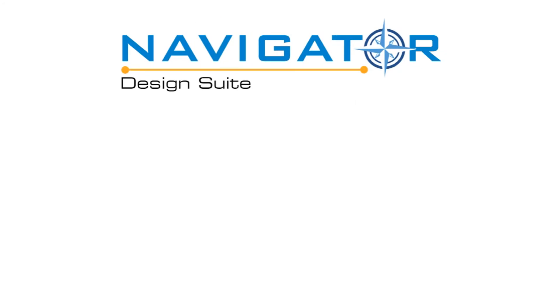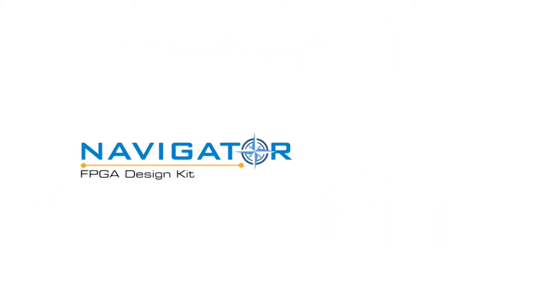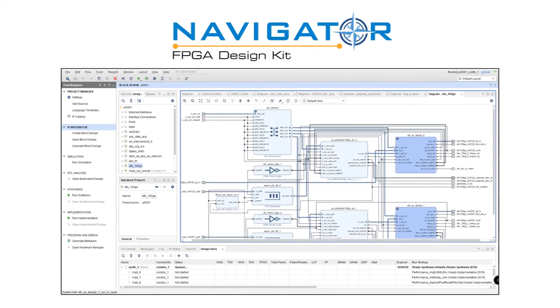To squeeze all of the performance out of the RFSoC and at the same time streamline development with Quartz, Pentec offers the Navigator design suite, consisting of the Navigator FPGA design kit and the Navigator board support package. Together, they offer a powerful tool set for IP and application creation. The Navigator FPGA design kit is built to work seamlessly with Xilinx's Vivado tools. All Quartz products ship with a full set of IP-based functions pre-installed, and Navigator enables importing this design into Vivado's IP integrator for block diagram editing. Full documentation, VHDL source, and test benches are supplied for each block.